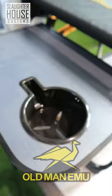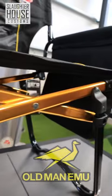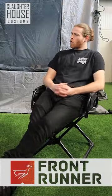Finally, we have the Old Man Emu Director's Chair. You get a fold-out table as part of the chair and an insulated pouch too. As the most expensive on this list, it's like the Bugatti of the camping chair world.